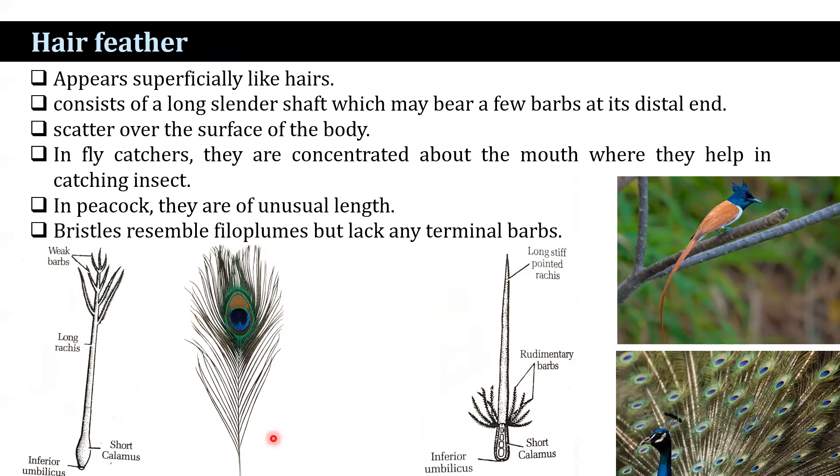The basal region is embedded in the skin and surrounded by the feather follicle at its base. In peacocks, these hair feathers are unusual in length, and bristles resemble filoplumes but lack any terminal barbs. That is the difference between hair feathers and bristles.